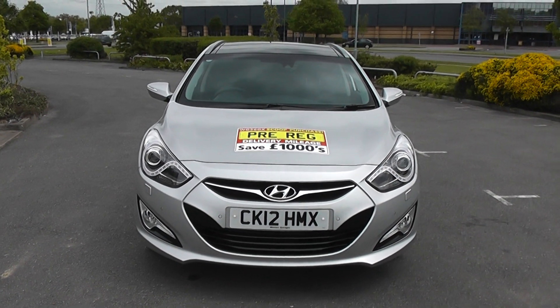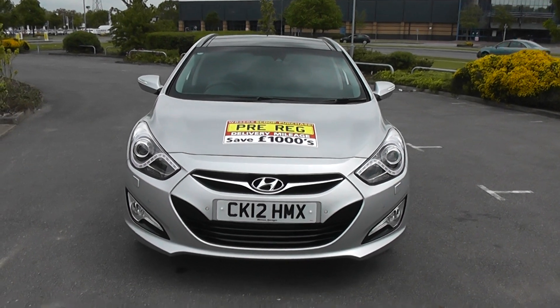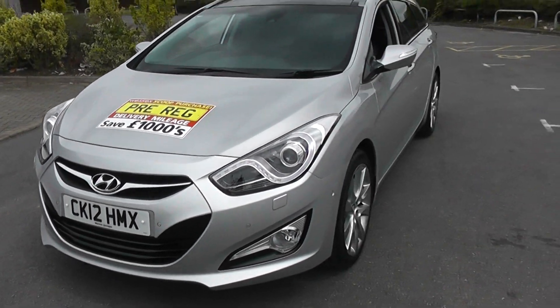Welcome to Essex Newport. Here we have a Hyundai i40 in silver. It's a 12 plate car that has been pre-registered to our showroom, meaning that it only has delivery miles on the car.